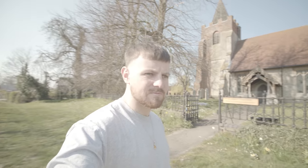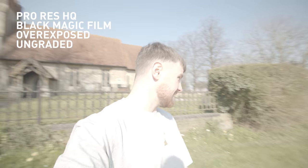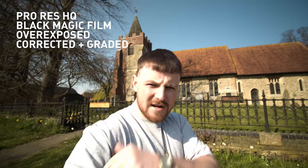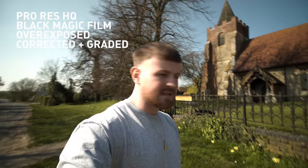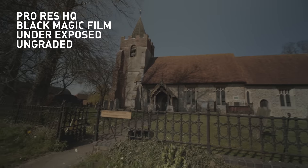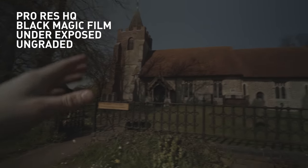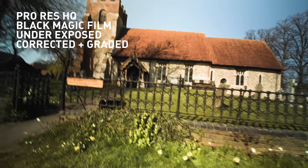Hold on — we're overexposed. So obviously with Blackmagic RAW you can basically pull that exposure all the way down and re-expose your shot. But however with ProRes, our exposure is baked into our codec. So let's see if we can bring back our highlights. Let's do another test underexposing this codec and see how we get on with it. Can we bring back the detail when we are underexposed with the ProRes? Let's see.